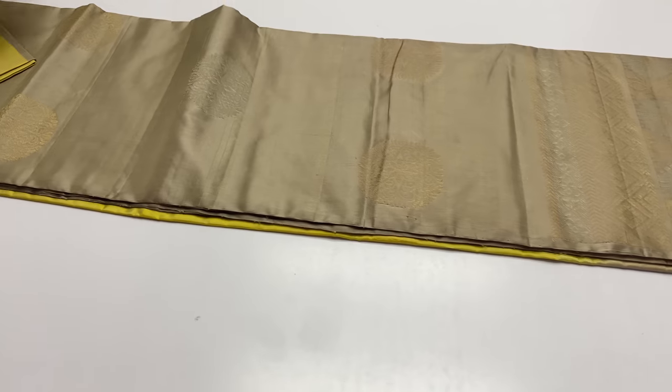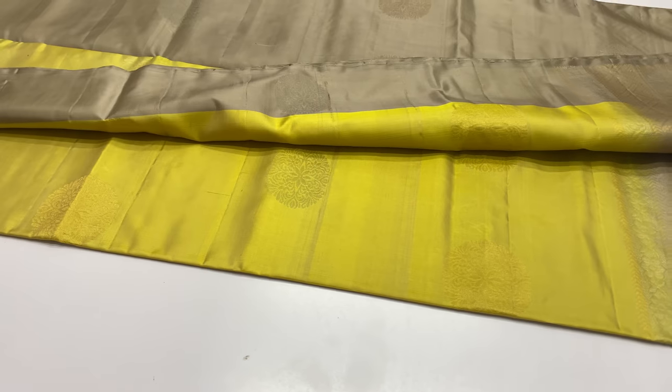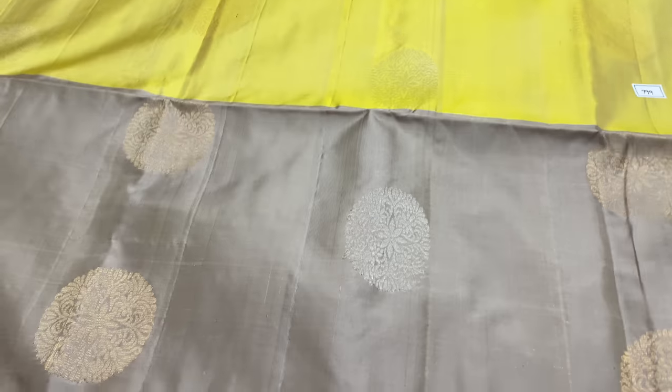Next sari is code 799. Body of the sari is yellow color. Pallu and blouse are half white. Sari code 799.